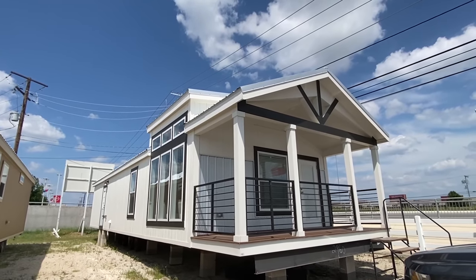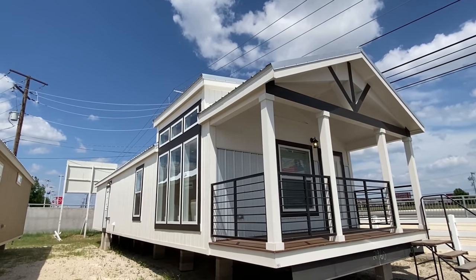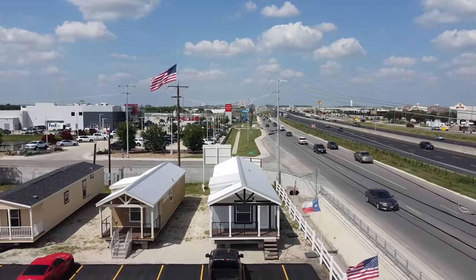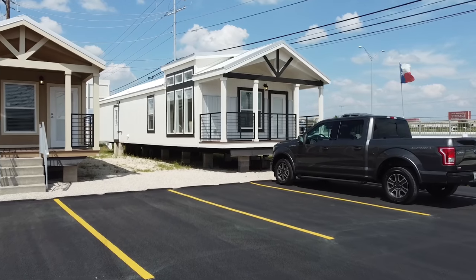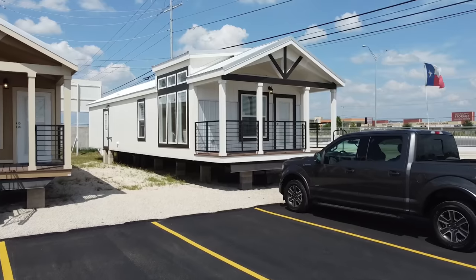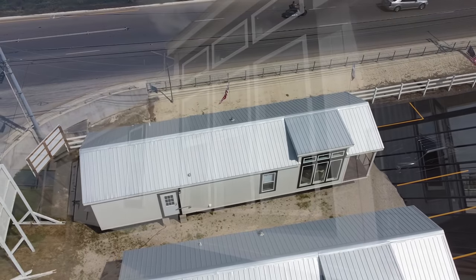Hey everybody! I'm going to try to incorporate it in the title and thumbnail somehow, but yes, this is an 18-wide. I've done a few in the past, just very few and far between, and you can tell it — I walked in this house just to check it out, and you can definitely tell that extra two foot.